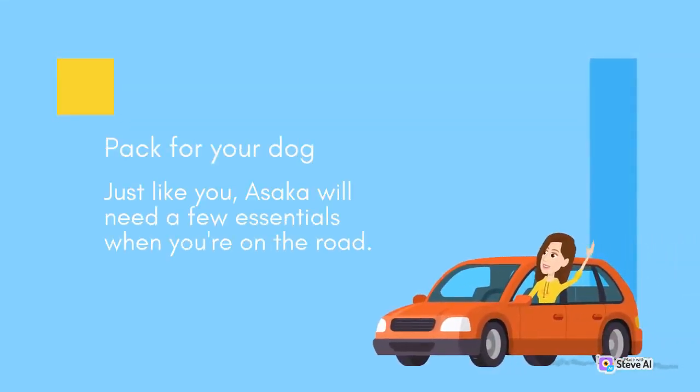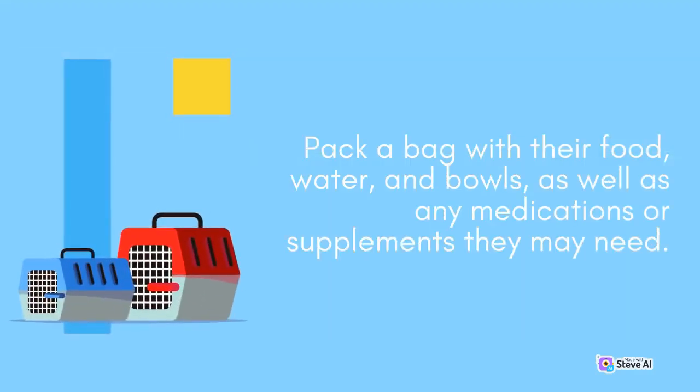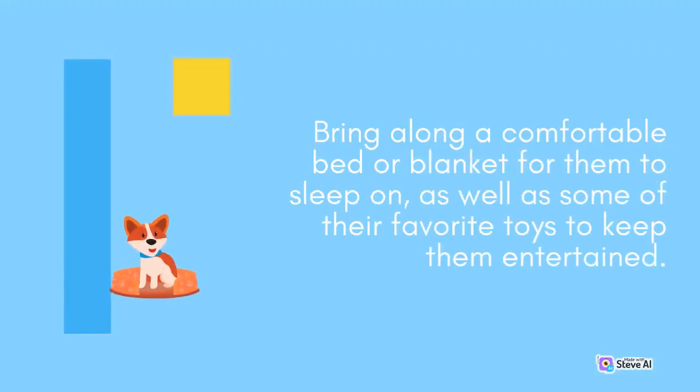Pack for your dog. Just like you, Asaka will need a few essentials when you're on the road. Pack a bag with their food, water, and bowls, as well as any medications or supplements they may need. Bring along a comfortable bed or blanket for them to sleep on, as well as some of their favorite toys to keep them entertained.